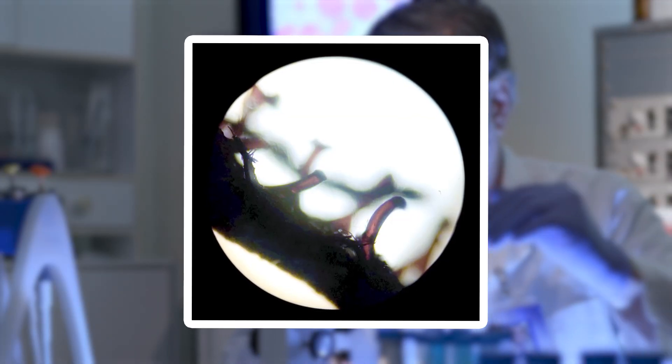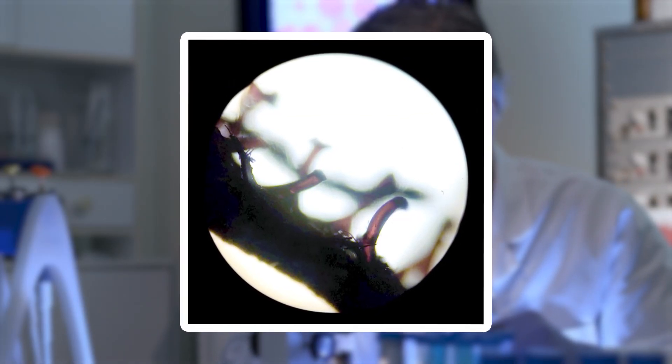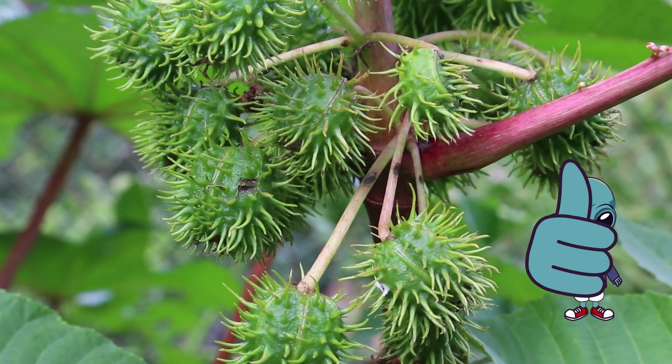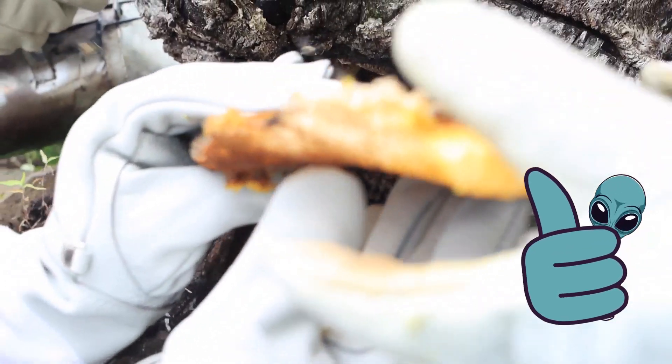Over time, the hooks can wear down, becoming blunter and less effective, which is fascinating to observe in older Velcro. It's a perfect example of biomimicry, where technology takes cues from nature.